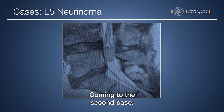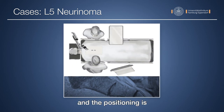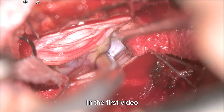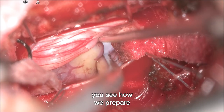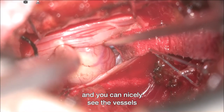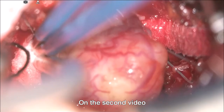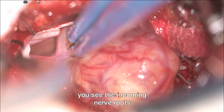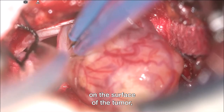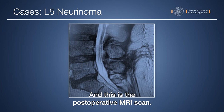Coming to the second case: an L5 neurinoma. You can see the neurinoma on the MRI scan, and both surgeons are standing next to the patient. In the first video you see how we prepare and remove the lower part of the neurinoma — you can nicely see the vessels on the tumor and there is nearly no reflection on the nerve roots. In the second video you see the incoming nerve roots to the tumor and all the vessels clearly. This is the postoperative MRI scan.